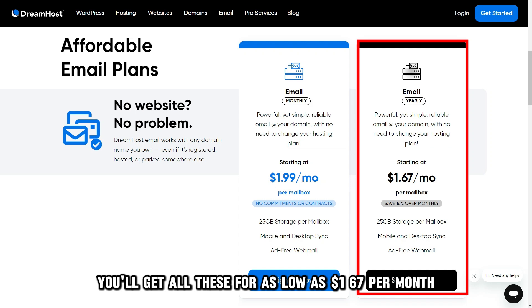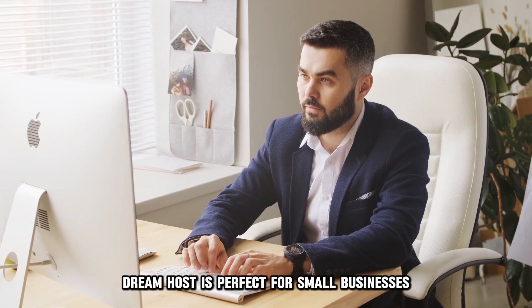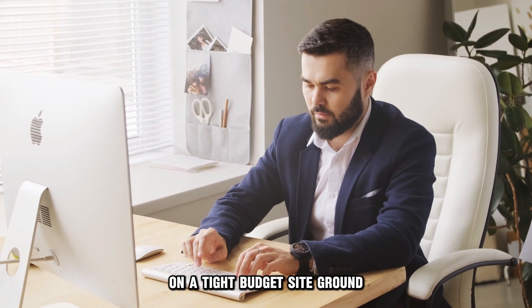Additionally, you'll get all these for as low as $1.67 per month, making it one of the most affordable options. DreamHost is perfect for small businesses that need multiple addresses on a tight budget.